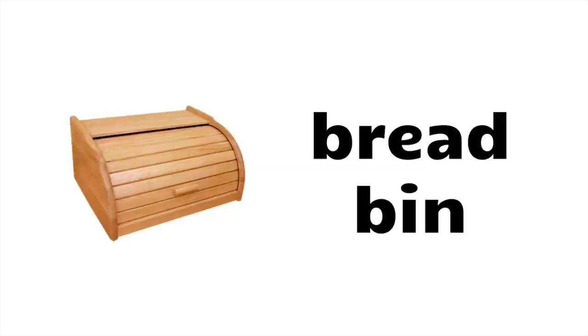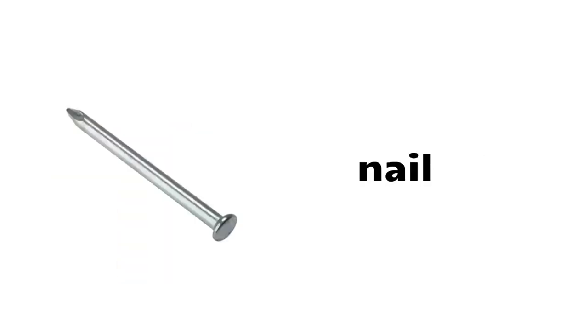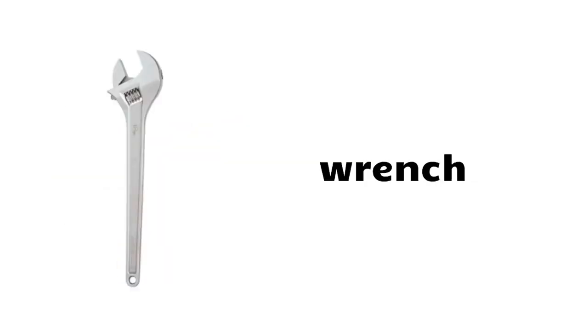Funnel, jar, bread bin, cutlery, brick, cement, hammer, nail, saw, wrench.